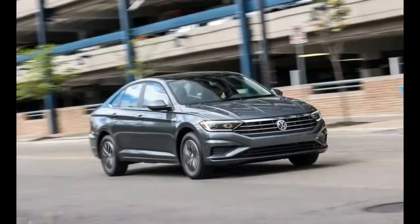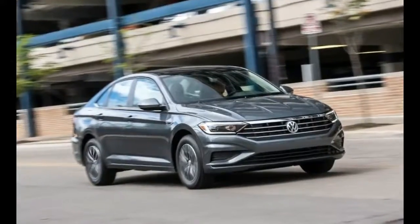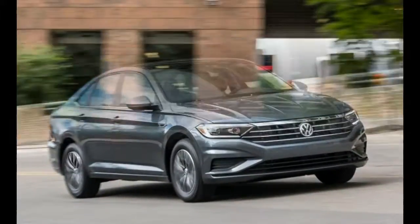Speaking of the base model, the Jetta S is fitted with enough kit to make you feel like you aren't driving a penalty box on wheels.